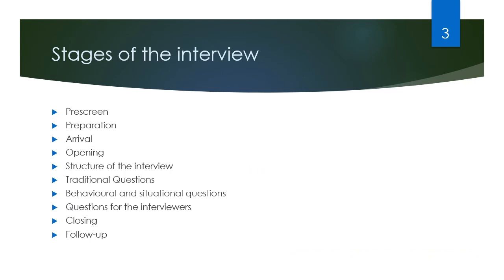Breaking down the interview, we can actually see that there are a lot of different stages. I'm going to go through how to prepare for the interview, what to do when you first get there, how to greet the employer, the different types of questions, and what to do after the interview.